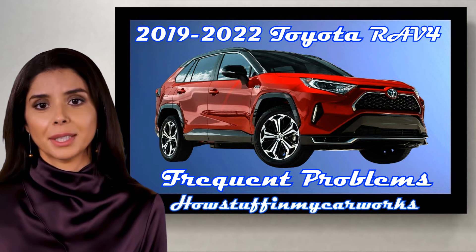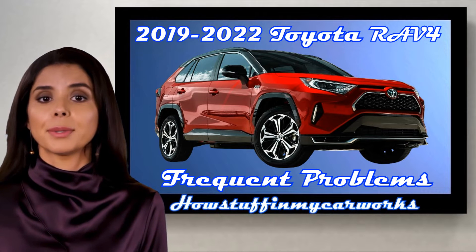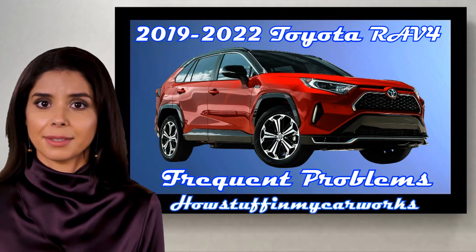Hi everyone, welcome to our channel. In this video I will mention some of the common problems that 2019-2022 Toyota RAV4 SUVs are prone to experience.